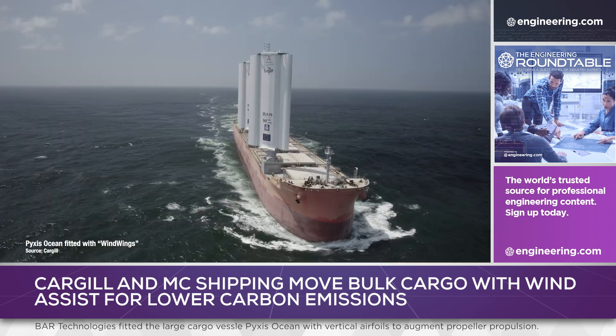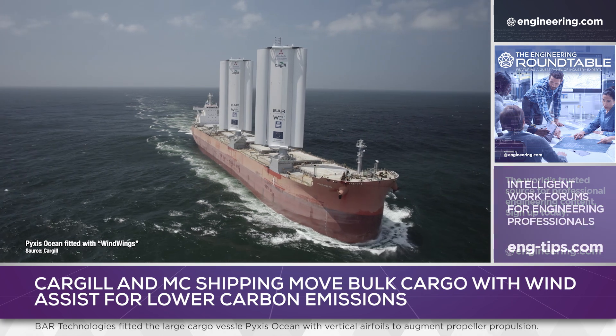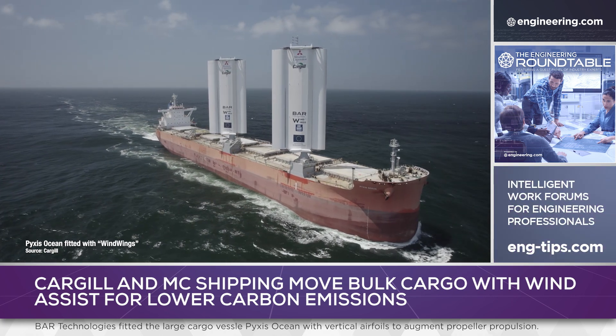The company typically charters 650 vessels worldwide. Pyxis Ocean has demonstrated the viability of wind-assisted power, and the path is now open for large-scale deployment across the shipping industry worldwide. That's it for today's episode of This Week in Engineering, brought to you by Engineering.com.